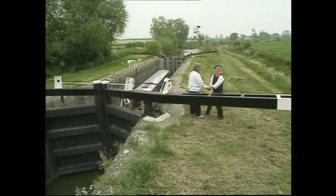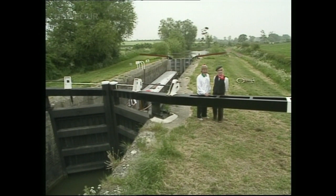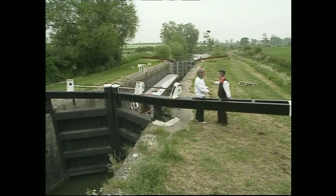This is Mick Mould from British Waterways, who's our official umpire and timekeeper this morning. Talking about time, it's nearly nine o'clock. Do you mind if we get started? No, I don't mind at all. Let's go.